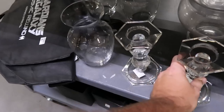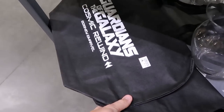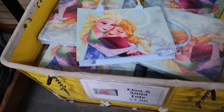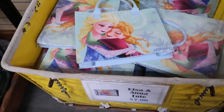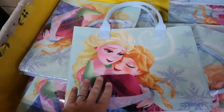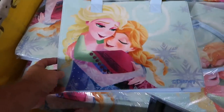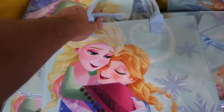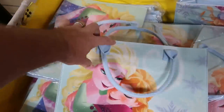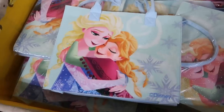Over here they have some tote bags for Guardians of the Galaxy Cosmic Rewind for only $2. In this little basket they have some really awesome tote bags with Anna and Elsa from Frozen. These are $7 a piece. It has a really nice graphic with lots of sparkles, it says Disney, and you get these really nice felt straps. I've never seen these before — $7 a piece.